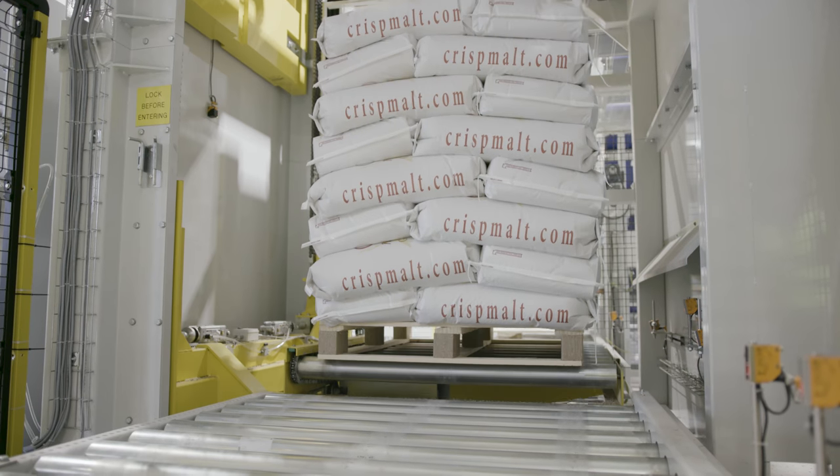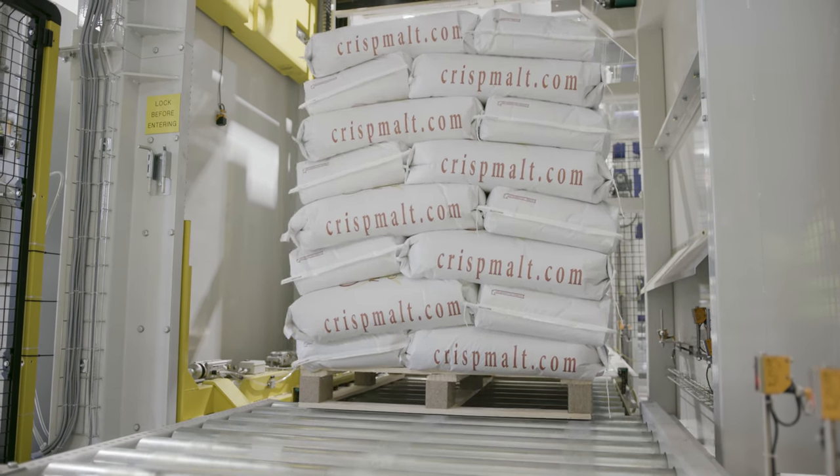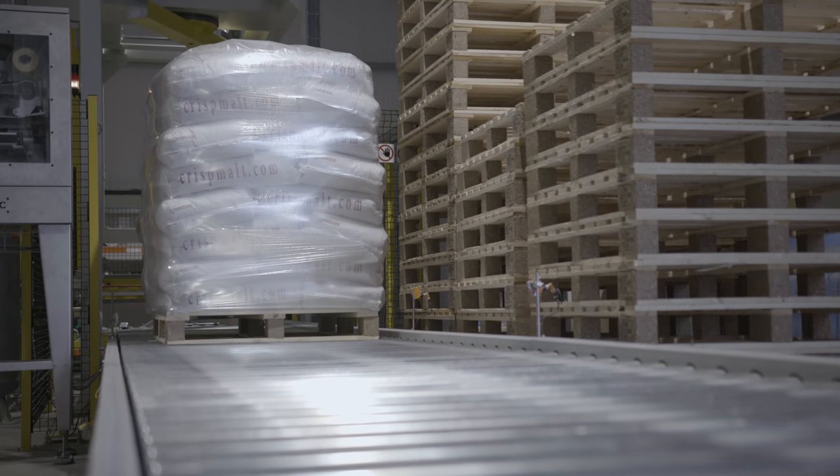When the pallet arrives to the customer, it needs to be perfect — it's the first thing they're going to see from us. So in terms of bag size, stability of the pallet, and the presentation of the pallet, that is key to us.